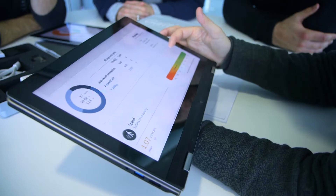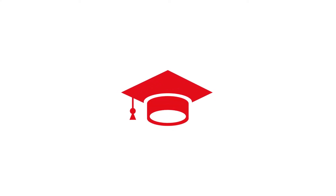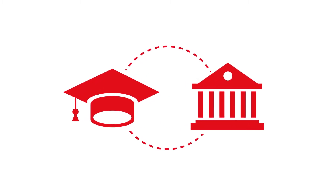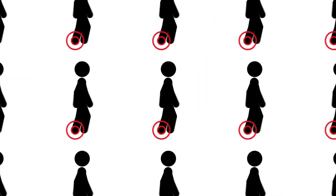GaitUp's patented technology is the result of more than 12 years of research and validation at the prestigious EPFL, with the collaboration of universities and scientific institutions. Physiolog is cited in hundreds of scientific publications and has measured thousands of patients.